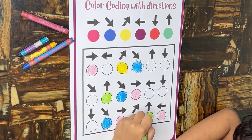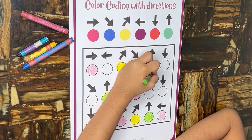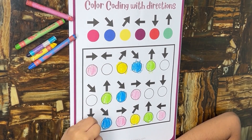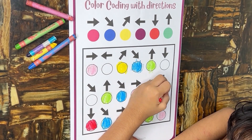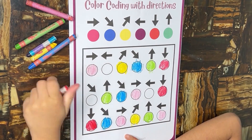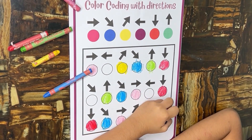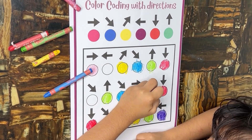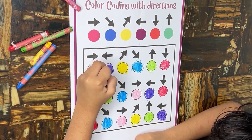The association of colors with directions contributes to memory enhancement, as repeated exposure to the color-coded system reinforces memory recall. Coloring within specific areas and accurately following color-coded directions encourages attention to detail, a skill valuable for various academic tasks and everyday activities. Making learning colorful and interactive transforms a routine activity into an enjoyable experience, fostering a positive attitude towards learning.